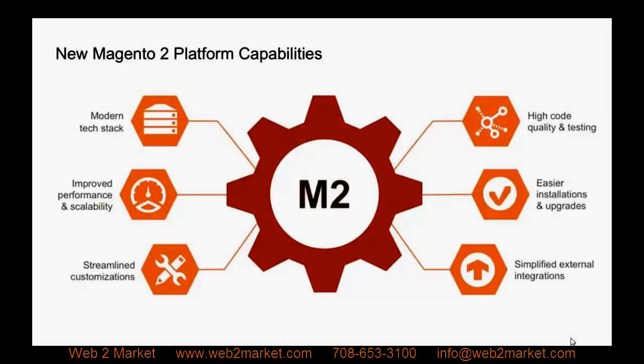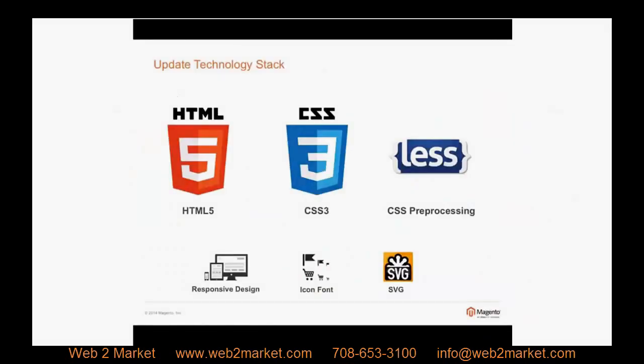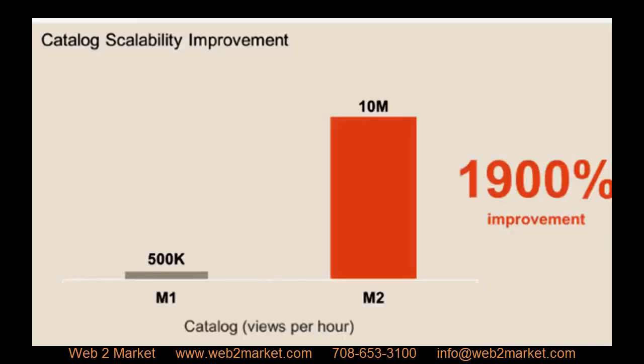In addition to the features we reviewed today, there are hundreds of other improvements to Magento 2. Some others I'd like to quickly point out: Magento 2 has an easier integration and upgrade path from Magento 1.x, simplified external integrations, streamlined customizations due to the file structure change, and an updated technology stack which includes the latest HTML, CSS, and CSS preprocessing. Another big improvement is catalog scalability — due to the new code and database structure, there is a 1900% improvement over Magento 1.x, meaning as your business grows, you can depend on your platform to grow with you.